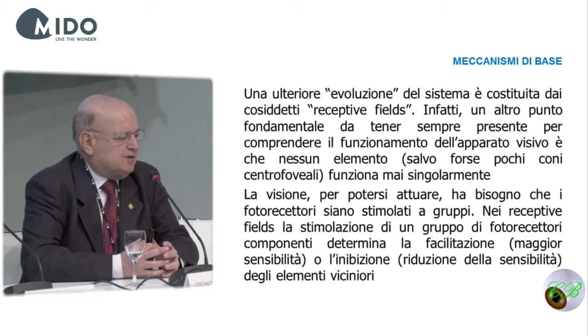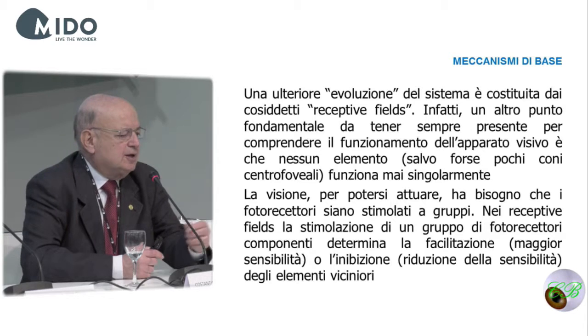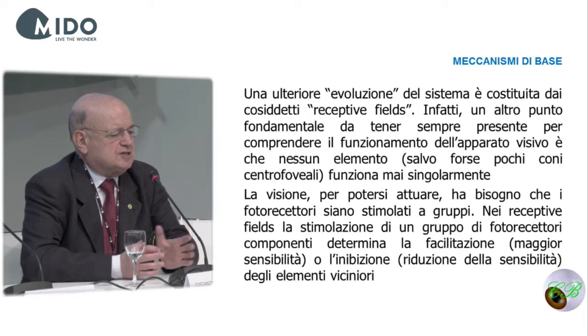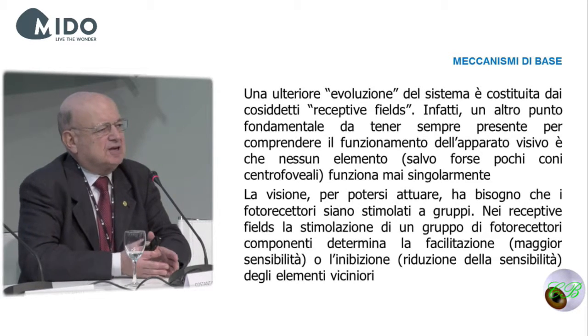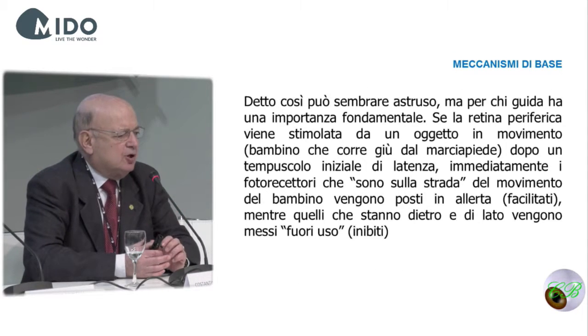A further complication of the system is represented by the so-called receptive fields. No photoreceptor, apart from some cones, works individually — they always work in groups. This could be a result of the evolution of the pupil that involves multiple photoreceptions. In order for vision to occur, multiple photoreceptors have to be activated — the so-called photoreceptive fields. There are receptive fields that act as facilitators (on-centers) and those having an off-center that works as inhibitors.